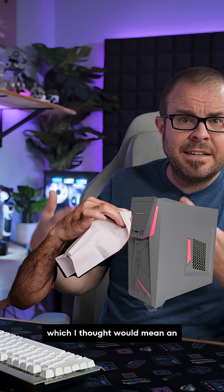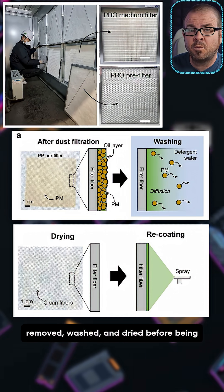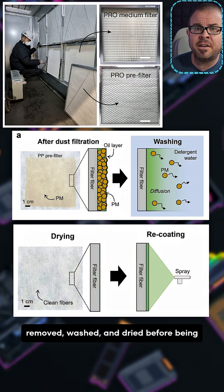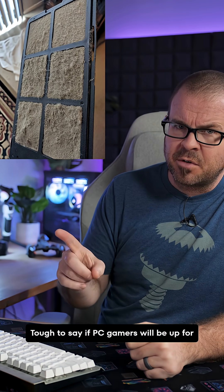I thought that would mean an industrial-sized tissue to blow your PC's nose, but the filters can actually be removed, washed, and dried before being re-coated with more of that snot spray.